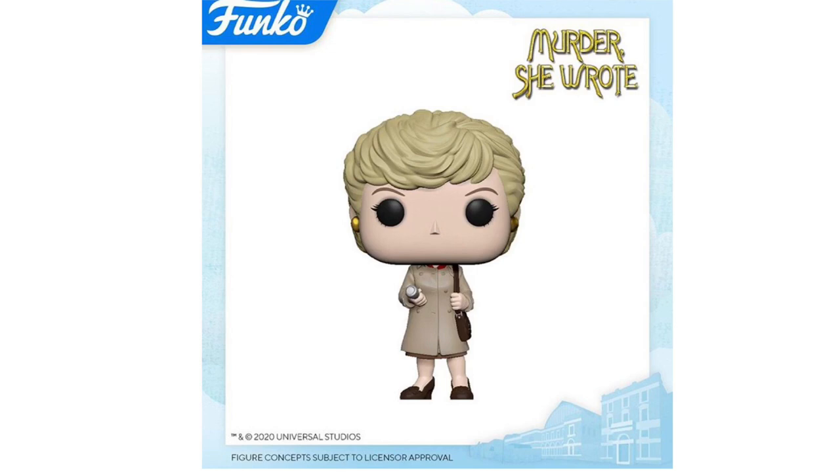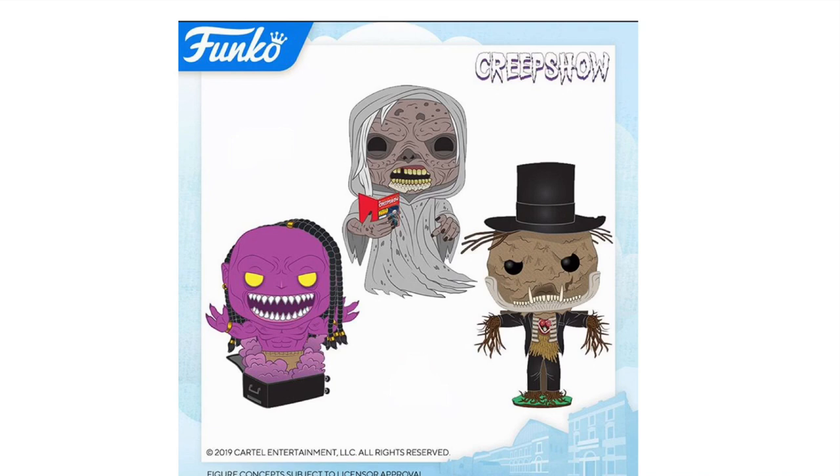Next up, we have Jessica Fletcher from Murder, She Wrote. This appears to be a show — I don't know too much about it, mainly because it was released about 36 years ago, so I definitely wouldn't know anything about it.